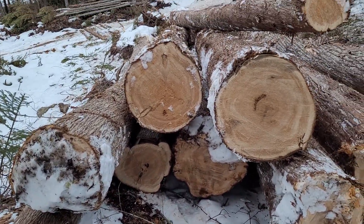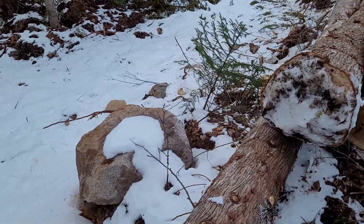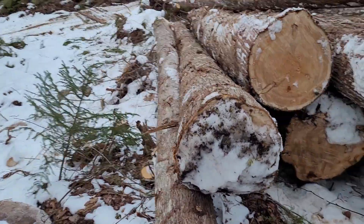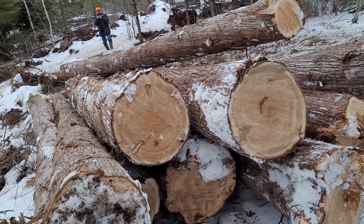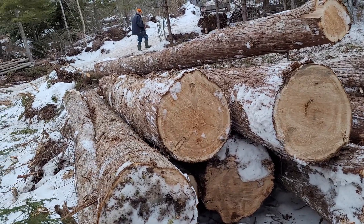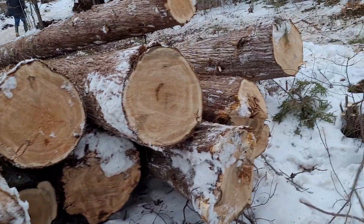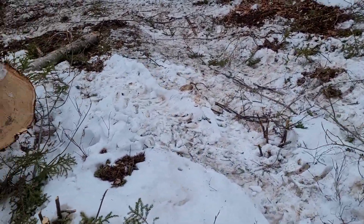I was hoping to get full-length logs so I wouldn't have to splice them, but I may not be able to do that — I may have to cut them and splice them since they're going to be kind of crooked. I may still keep an eye out.